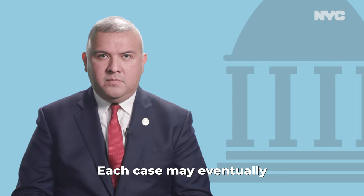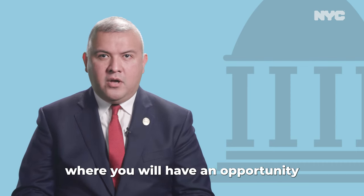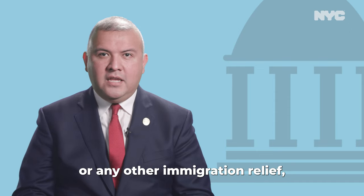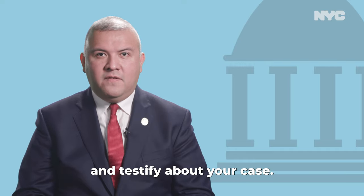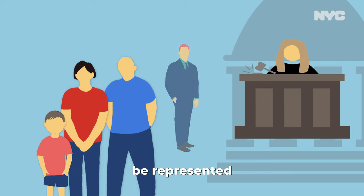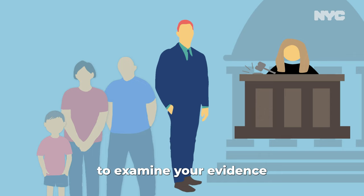Each case may eventually get an individual hearing. This is the main trial where you will have an opportunity to present your asylum application or any other immigration relief, present evidence, and testify about your case. The federal government will be represented by an attorney who will present a case against you. That attorney will be allowed to examine your evidence and will ask you and your witnesses questions.